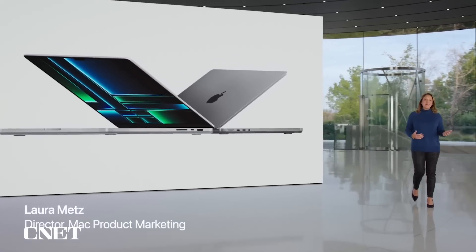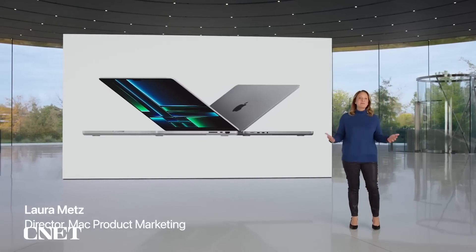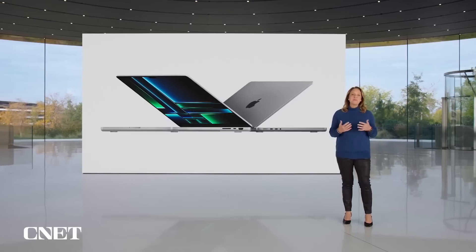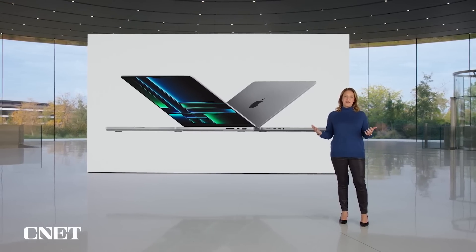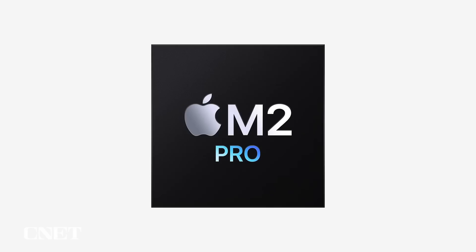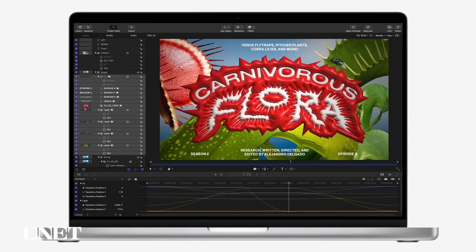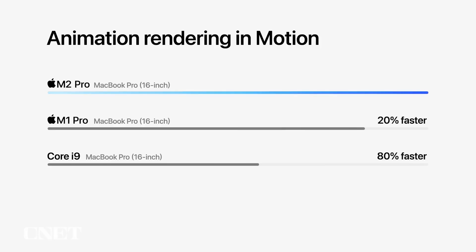Whether you're an artist, scientist, or developer, MacBook Pro is the go-to laptop loved by Pros. And today, we're giving them more to love, with even greater performance and longer battery life. M2 Pro delivers phenomenal performance for Pro workflows. For instance, complex animations with dozens of layers in motion render 20% faster than before,